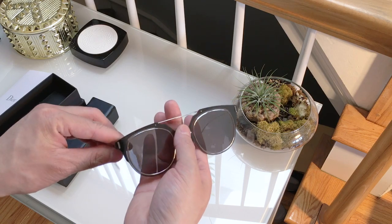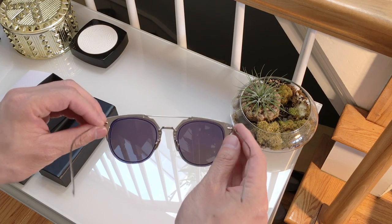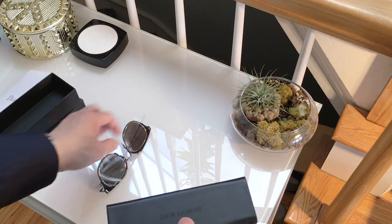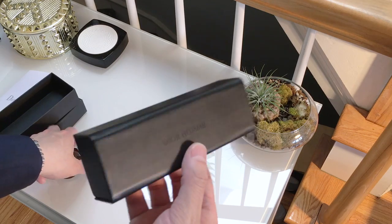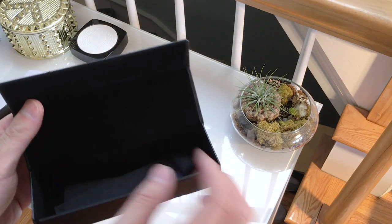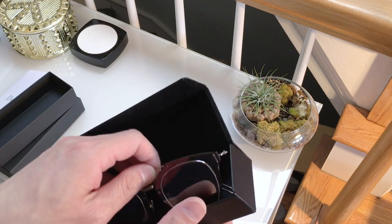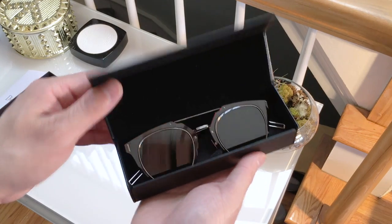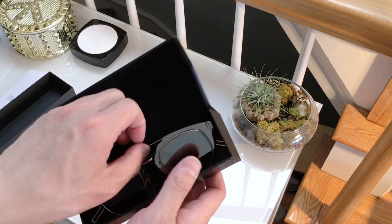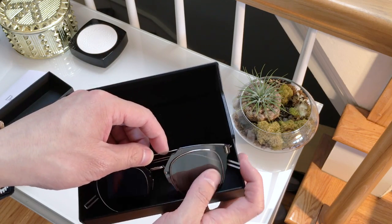People will ask me where I got these and what brand they are. One person actually pretty much knew what they were. The only criticism I have is I don't really like the box they come in — it's a tight fit. You kind of have to maneuver the arms, and I'm not sure if they're bendable. I wish the box was a little bigger so I didn't have to keep tucking them in, because the arms spring out when you take them out — they're actually bigger than the box.